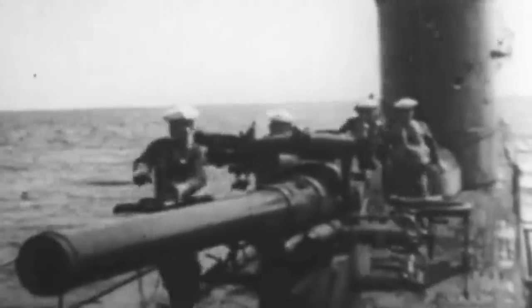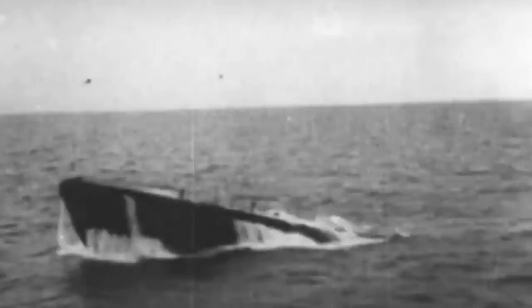As Germany began its ruthless U-boat campaign in the North Atlantic in 1942, the US Navy had limited tools to identify and counter the stealthy and versatile submarines. Then, out of sheer desperation, the Americans deployed the six blimps they had available for patrol and rescue operations.